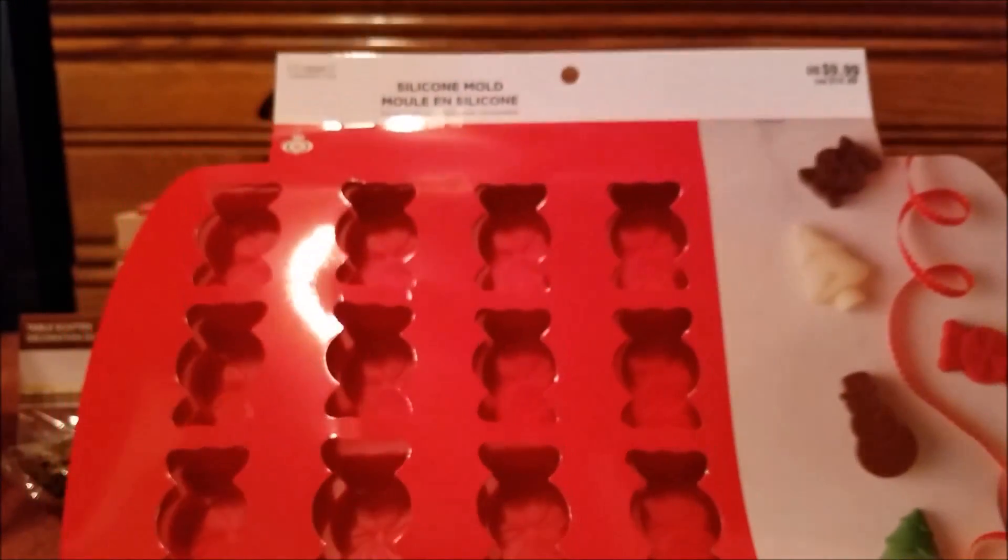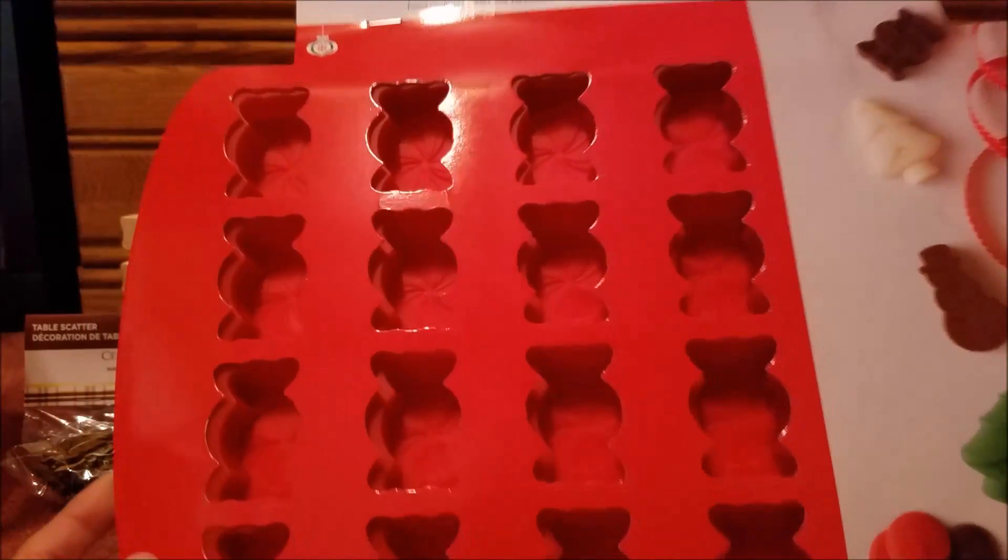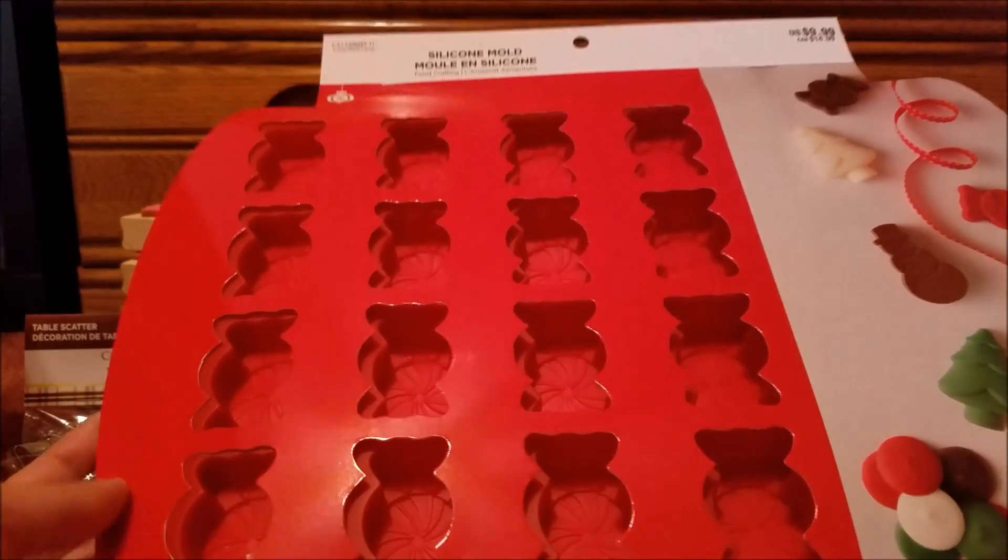Next we have some molds. This is probably the biggest mold — not really big but a pretty decent size. We have the candy mold, and here's how it would look. It's got a little design on it — it's so cool.